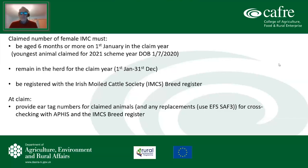At claim time, you need to make your claim for the number of livestock units and provide ear tag numbers for all claimed animals. This allows cross-checking with APHIS — the Animal and Plant Health Information System — and then with the IMCS breed register. If there are any replacements during the year, you use an EFS SAF3 form to report those.